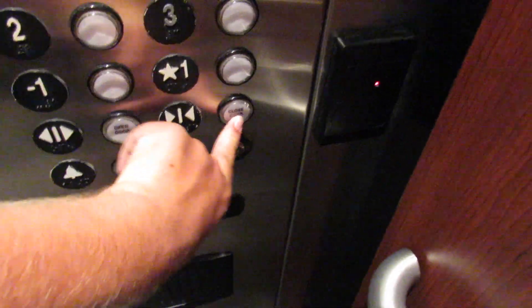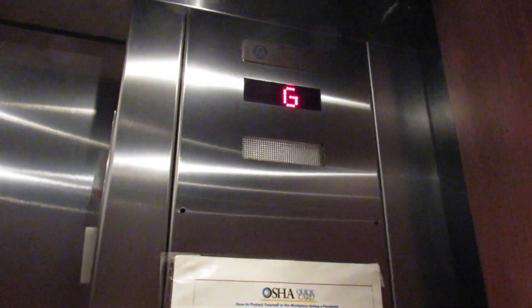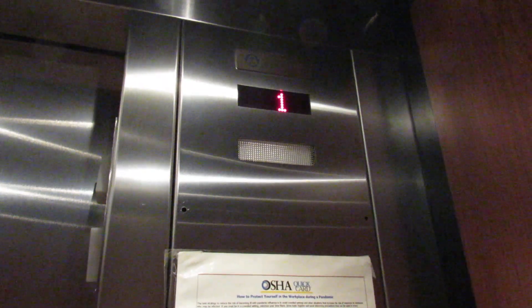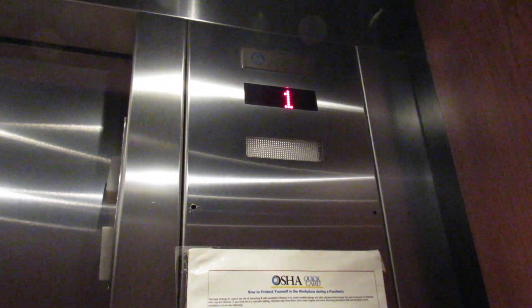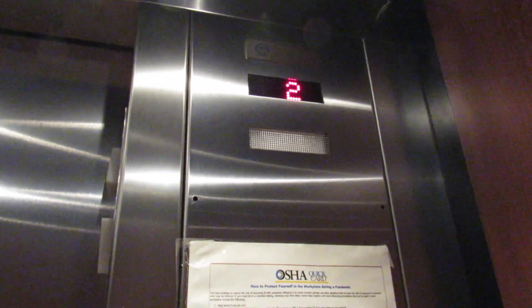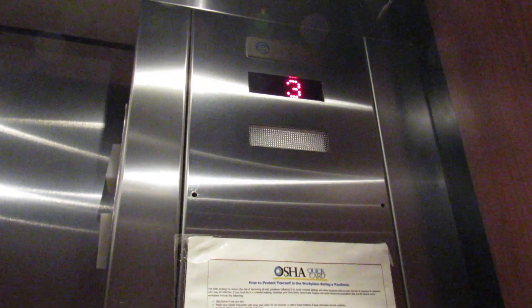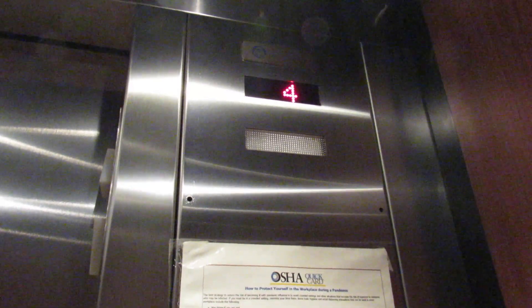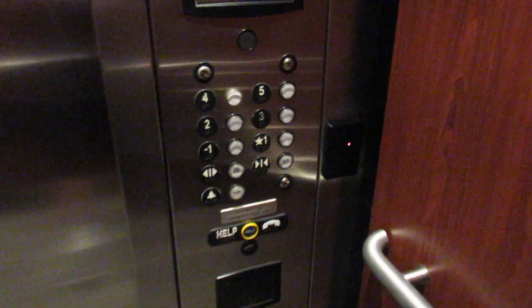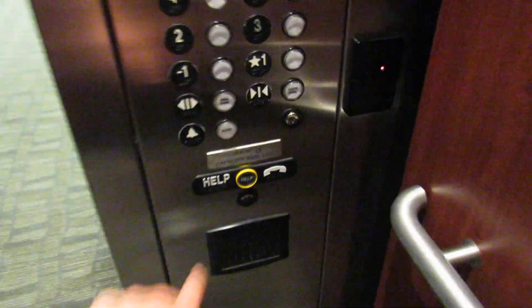Floor five works. I wonder if one of the floors would be locked, but I guess not. Here we are at five. Back down to one.